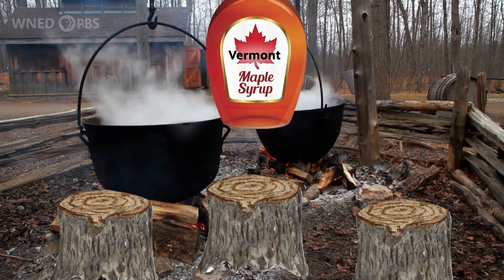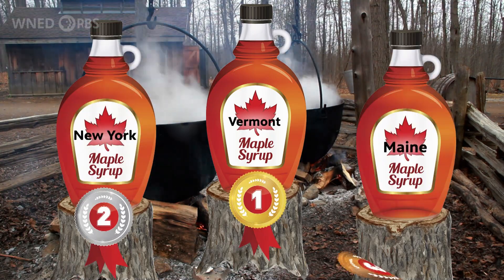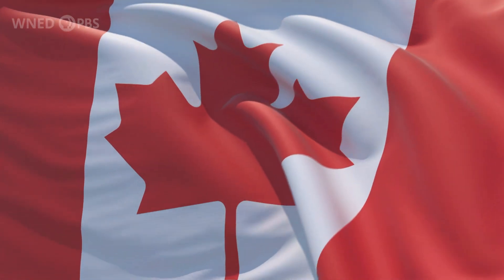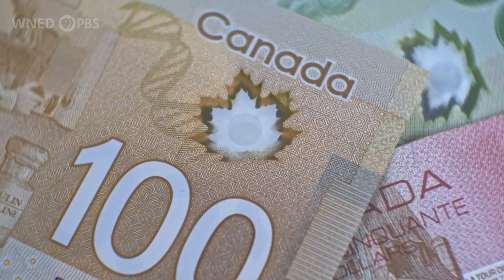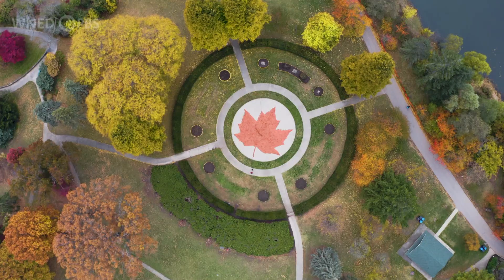Today, in the United States, Vermont is the largest producer of maple syrup, followed by New York and Maine. Maple syrup is so important to Canadians that the maple leaf can be found on their flag, coins, and more.